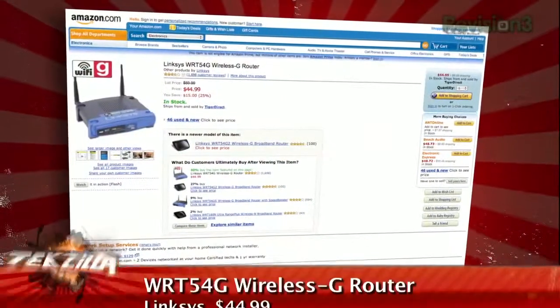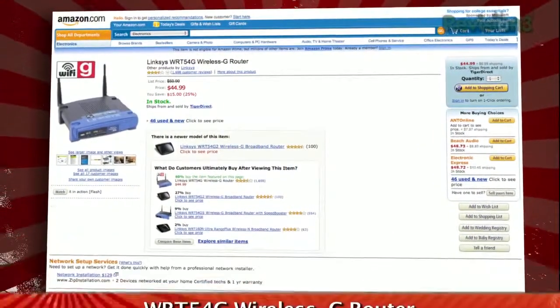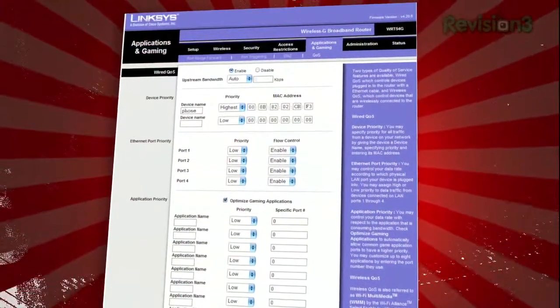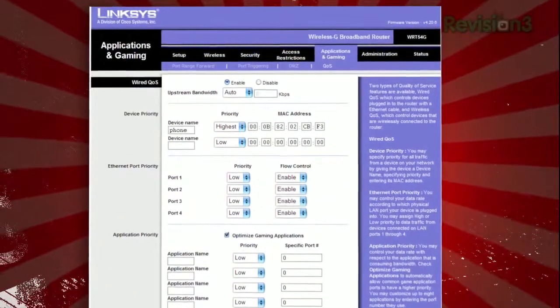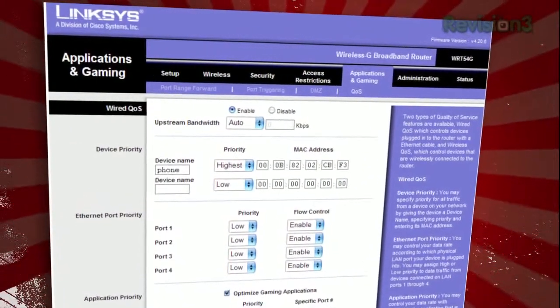To do this, let's assume you're using a router that has QoS — quality of service settings — that you can change. Not all do, but a typical Linksys broadband router like the WRT54G has basic QoS settings, at least since firmware version 2.03.4. Linksys buried the settings under the Applications and Gaming tab, where you can tweak things like upstream bandwidth, device priority, ethernet port priority, and application priority — basically telling the router what's the most important device or computer application on your network and making it first in line for all your bandwidth.